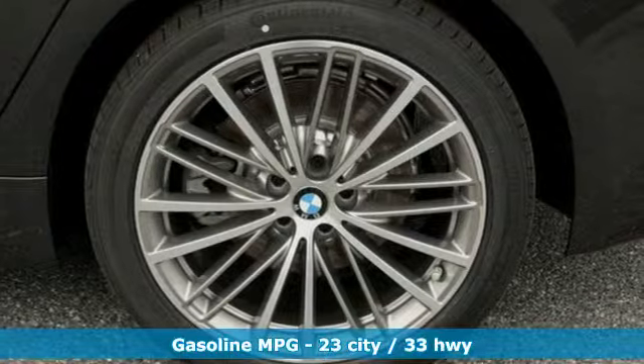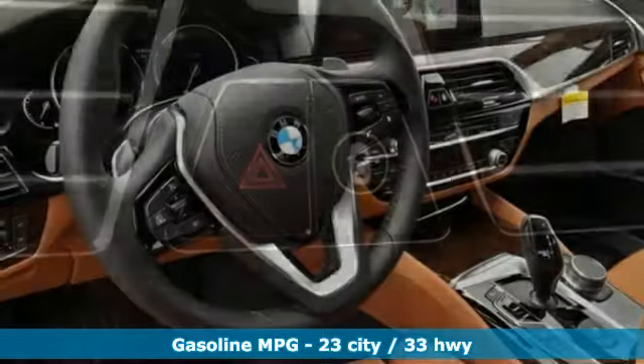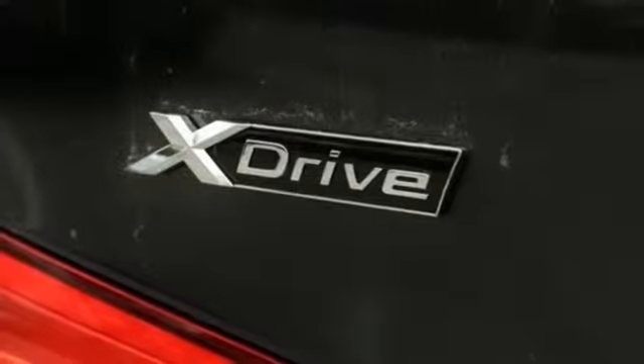It boasts an impressive list of features like these: streaming audio, doors and push button start proximity key, front heated leather sports seats, automatic parking sensors, auto dimming mirrors.